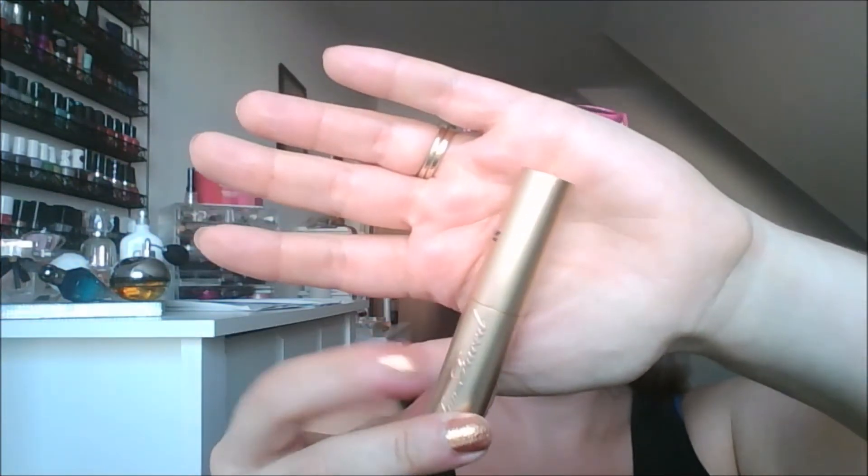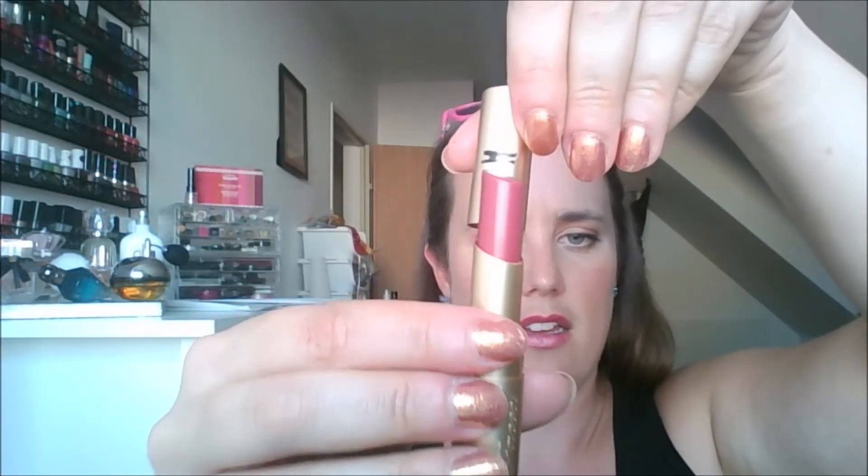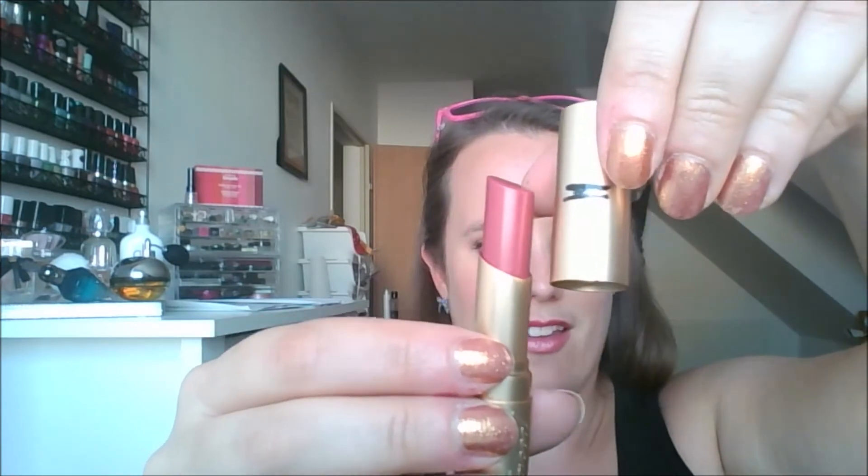The Too Faced La Creme lipstick in the shade Teddy Bear — I thought this was going bad, but it now smells completely fine, so I think I was just going crazy. I forgot to measure it, but it's kind of right on the same line as last month. I probably only used this twice, which is probably why it's on the same line. I like it; it's in my purse — same with the Maybelline Peach — but I'm always reaching for the Maybelline Peach first.